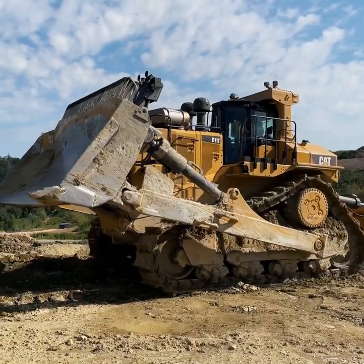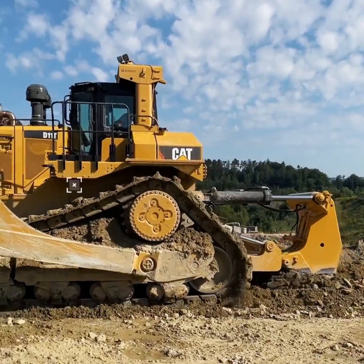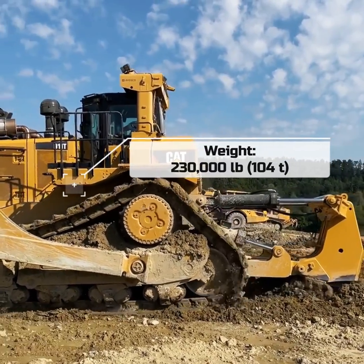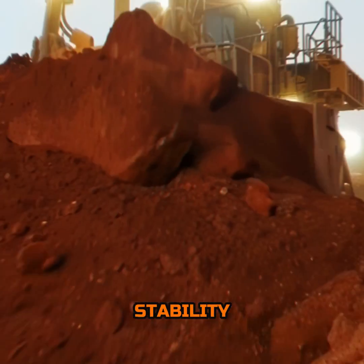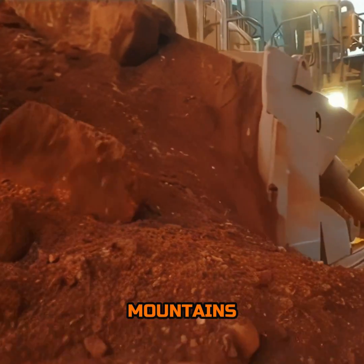Operating weight is a critical factor in heavy equipment, and the D11T tips the scales with a staggering operating weight of 230,000 pounds. This isn't just heft for heft's sake — every pound is purposefully engineered to provide stability, traction, and the unyielding force needed to move mountains, quite literally.